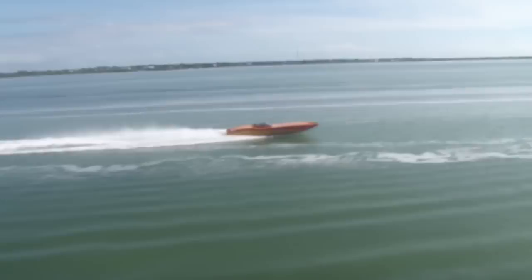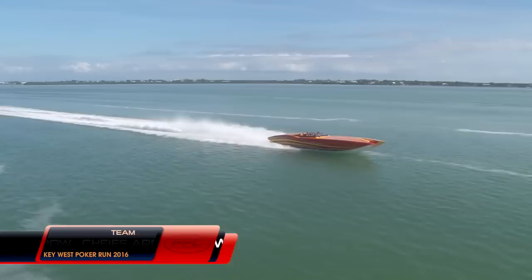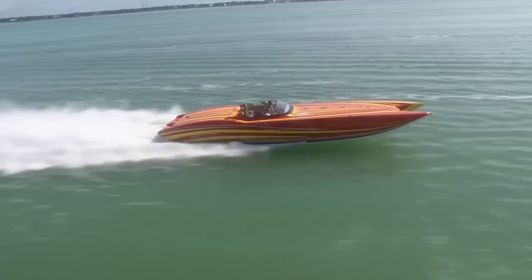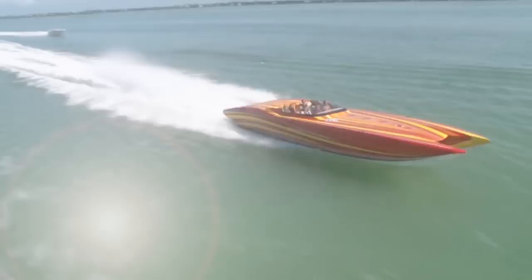Another catamaran just chilling out — this is Tony and Belinda Wormington from Missouri with their 40 MTI Mercury Racing 1100s. To me it's the ideal package — I've ridden in this boat with a previous owner and know it's one fast ride, 150 miles an hour in no time, maintaining those speeds comfortably with seven seats. You can tell by these speeds they're just kicking back and enjoying the ride, getting some special time here with the helicopter. You guys really killed it on this event — you got a lot of chopper time. Congratulations.